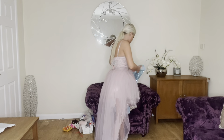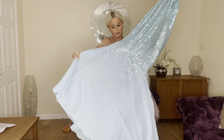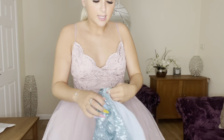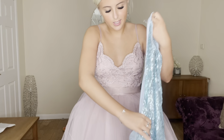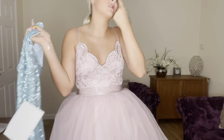Next we have this gorgeous blue sequin gown. I really like this — I'm seeing some potential in this. Size 8 again. The zip doesn't seem to be dodgy. Yeah, this has given me a nice vibe, so I'm going to try this on. Hopefully this looks really nice.